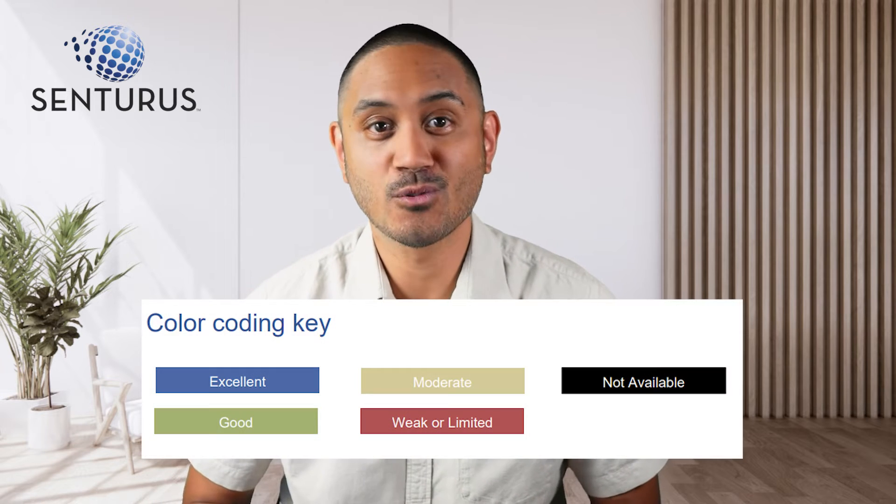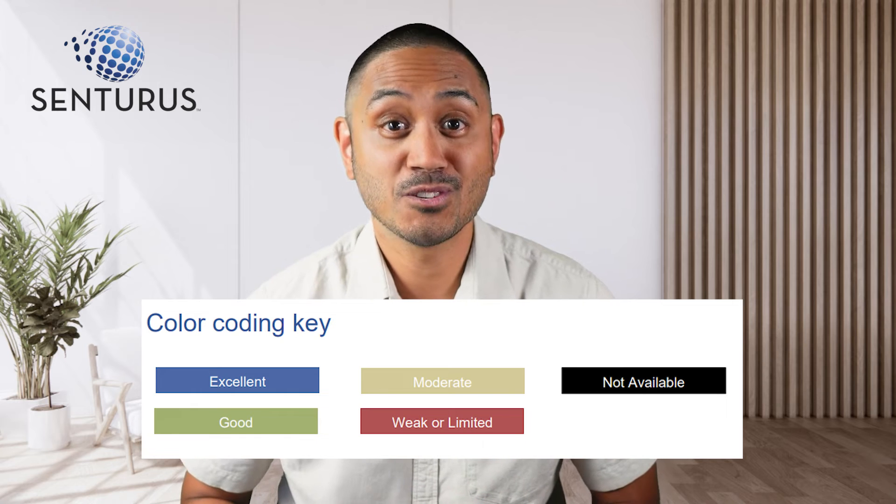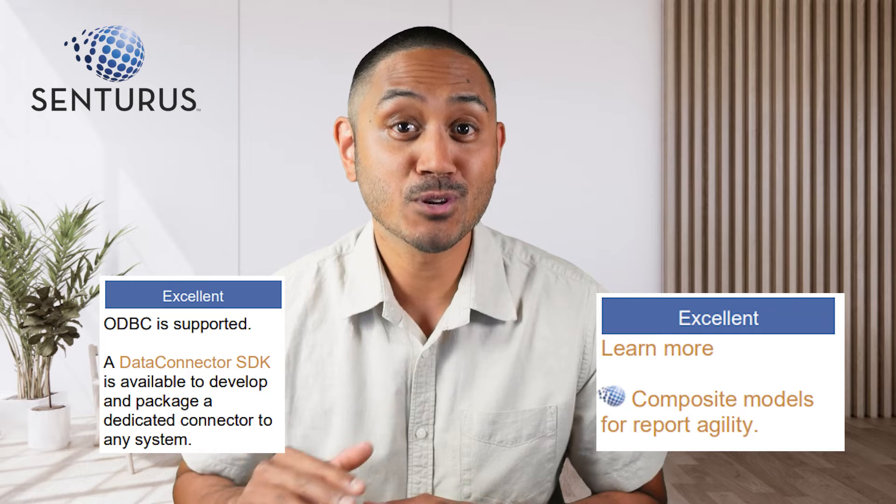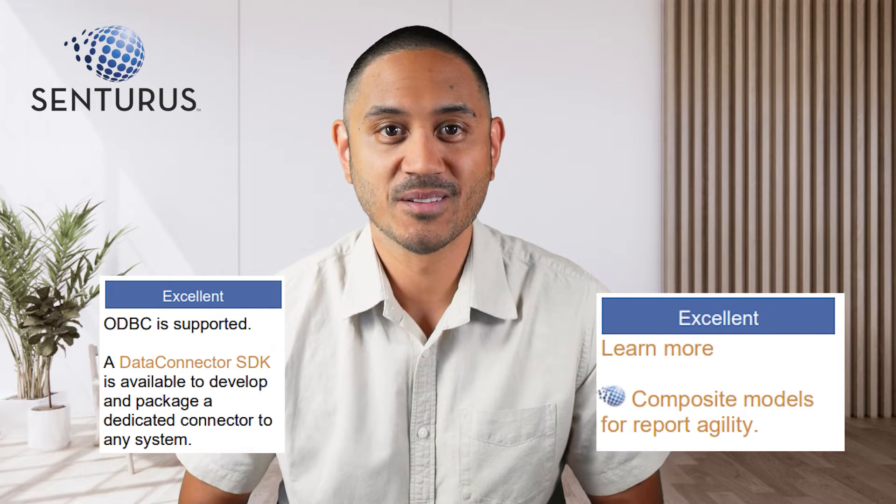Each feature follows a color coding key that grades each tool. We even have links to external resources and Centaurus content that takes a deeper dive into particular features. So let's take a look at a couple of examples and I can show you how the BI comparison chart works.